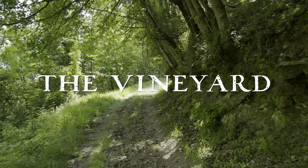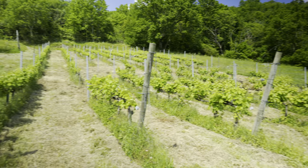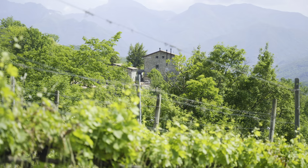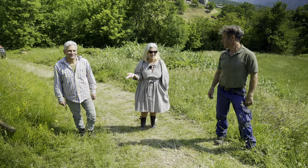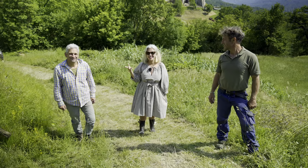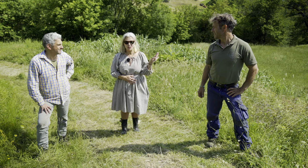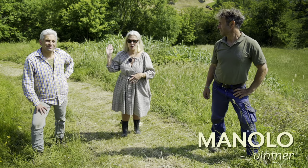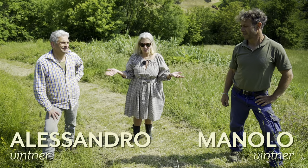Let's go to the vineyard. I can't believe you guys climbed over these fences because they're electrified for a five, six, seven-hundred-pound boar. This is Manolo and this is his brother Alessandro, and their family works our vineyard.